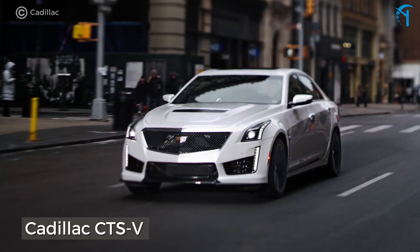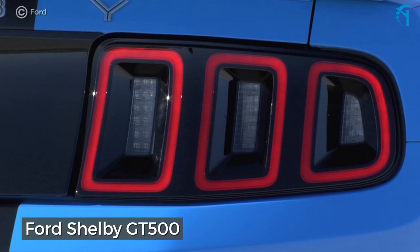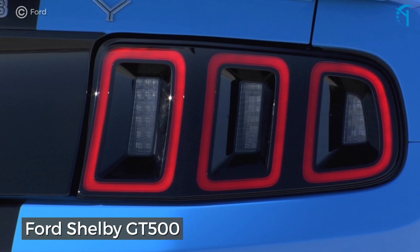The Ford Shelby GT500. How does 475 horsepower from an American-made 5.4-liter V8 sound? You can get that for under $25,000 if you go with a 2007 model year, especially if it has around 60,000 miles on the clock.